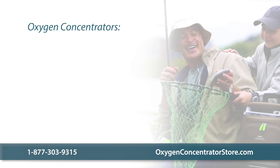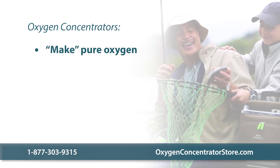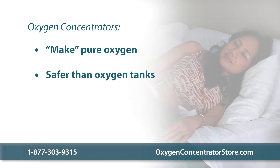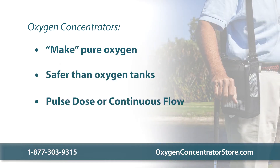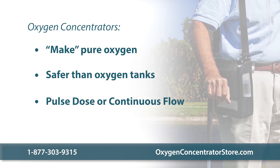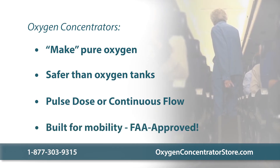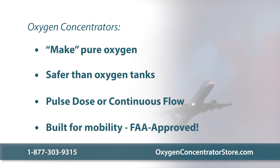Now let's review. Oxygen concentrators make pure oxygen by filtering the air around you. They are safer than combustible oxygen tanks. Concentrators are available in two settings — pulse dose and continuous flow — to better attend to your oxygen therapy needs. Oxygen concentrators are built for mobility. You can even fly with one.